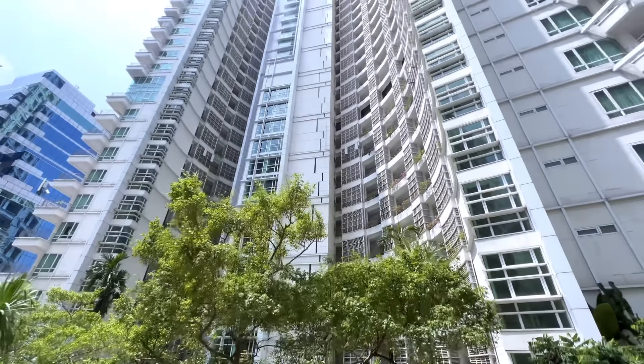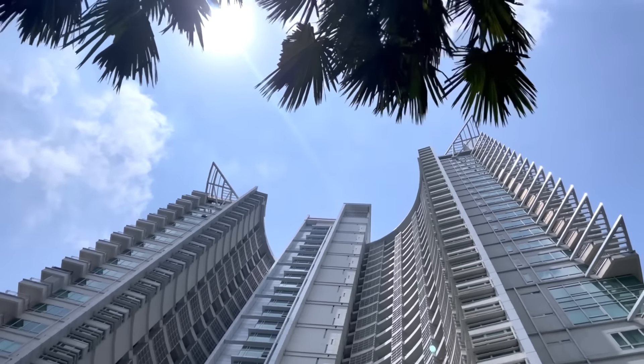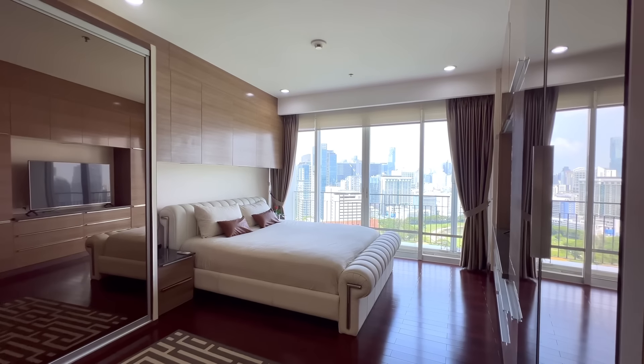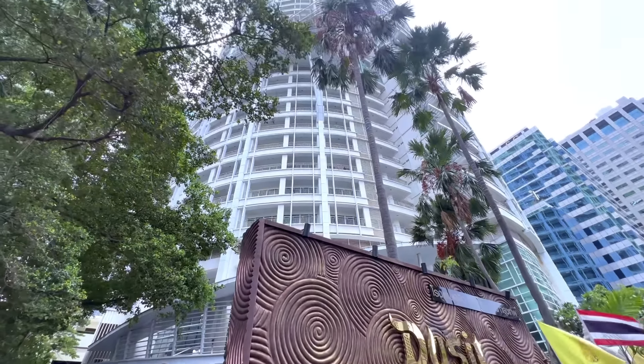Welcome back to Frang Home YouTube channel, the best property marketer in Thailand, and today we have a luxury condominium in the city center in Bangkok to show you. Here is Banra Chapa Tsong, Bangkok.